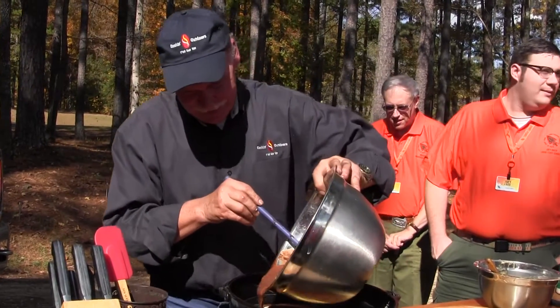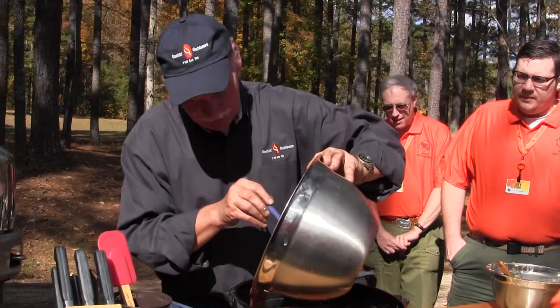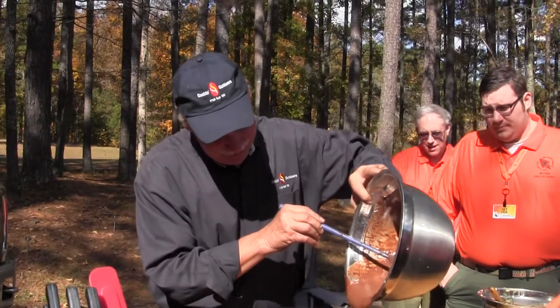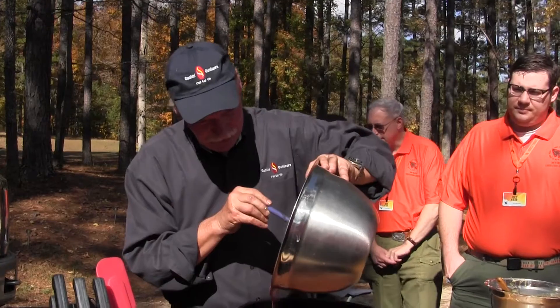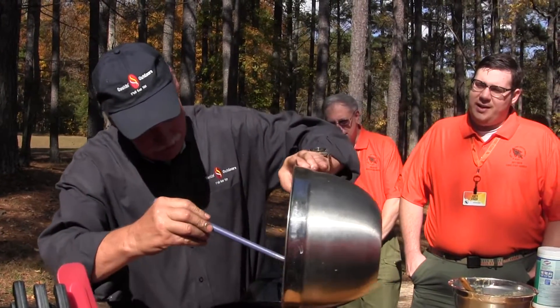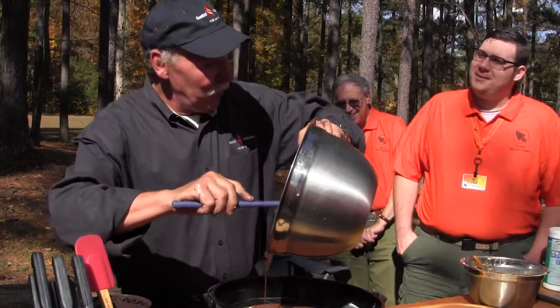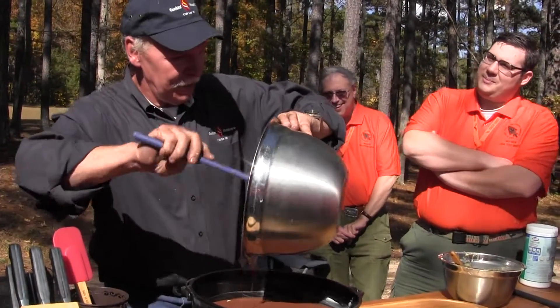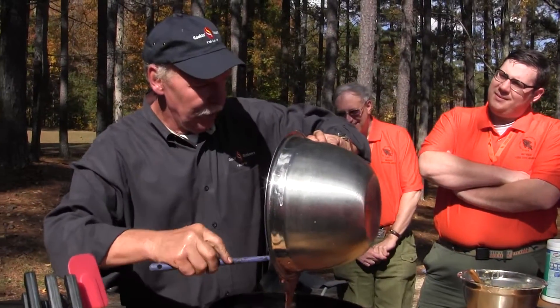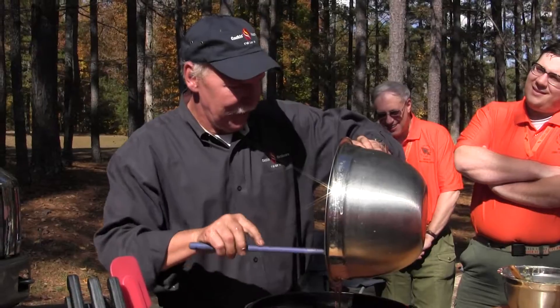That'd be good. Well, if you want to make one, we'll help you right along. Johnny, do you cook any of your holiday meals in Dutch ovens? A lot of times we do, if our weather allows. We cook turkeys and all in Dutch ovens, ham and everything in Dutch ovens.